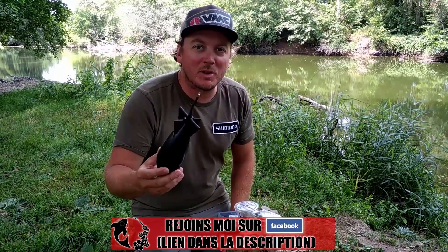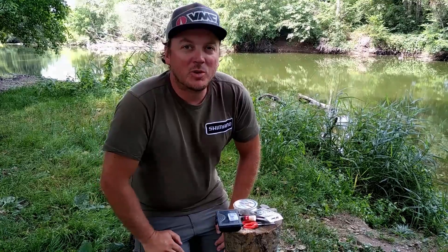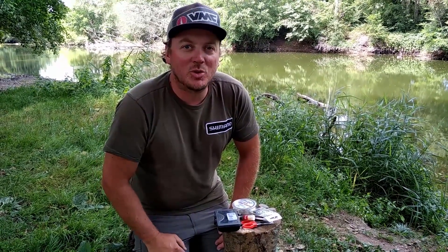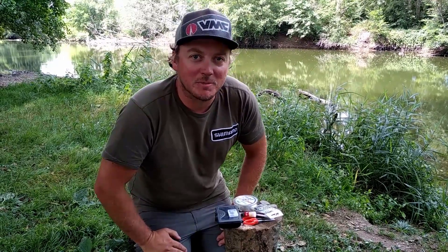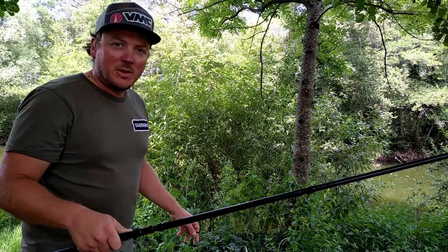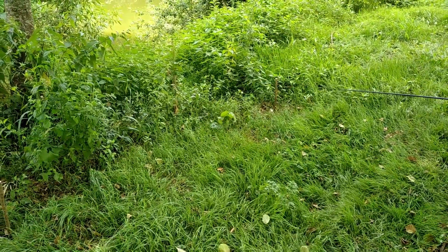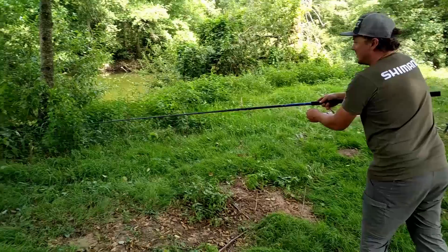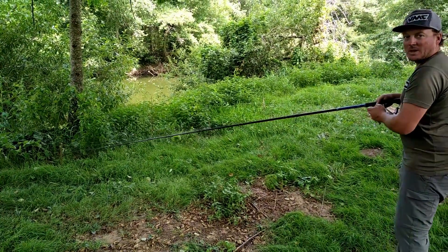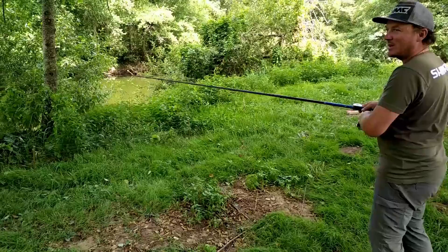Le dernier élément c'est un bait rocket, qui va me permettre d'envoyer les appâts sur le coup. On peut nager la journée, mais le soir quand ça caille un peu c'est bien de rester au bord. Donc j'ai mon bait rocket pour envoyer les appâts avec précision. Je vais vous montrer ce que j'ai bricolé pour prendre la distance sur mes lignes. J'ai pas emmené de pics de distance de lancé, donc j'ai coupé deux baguettes de noisetier — ça fait exactement le même effet. Je place mon plomb, j'enroule mon fil, et je clipe à 14 tours. La rivière est pas très large — je pêche à un peu moins de 30 mètres.